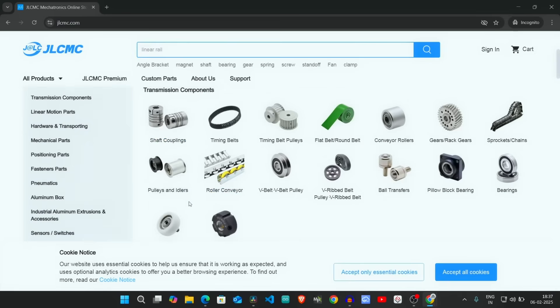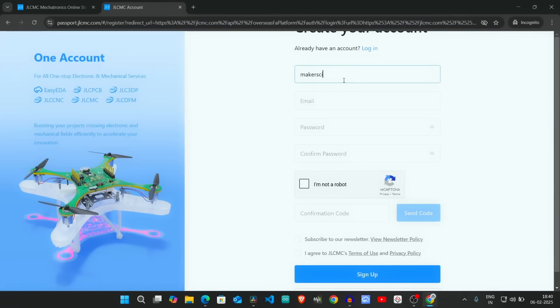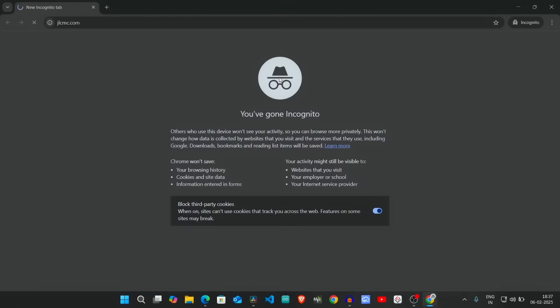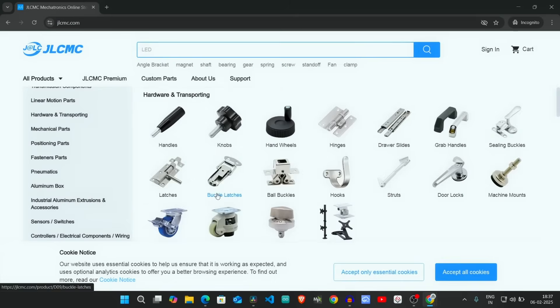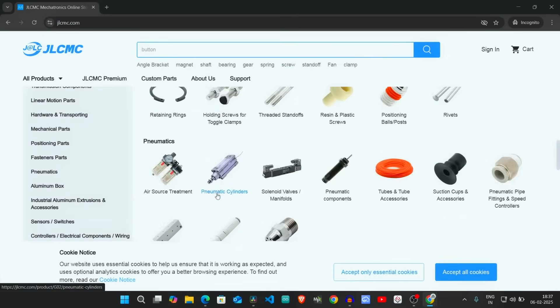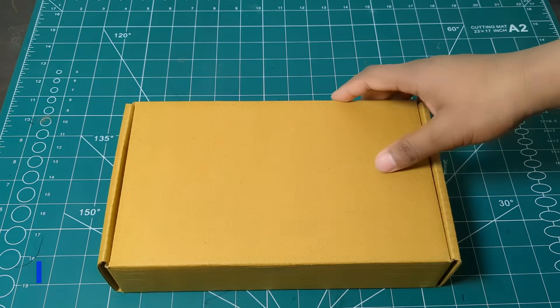And here's the best part: new users get a $19 coupon just for signing up. So what are you waiting for? Just visit www.jlcmc.com today to claim your $19 welcome coupon and start powering up your projects. JLCMC.